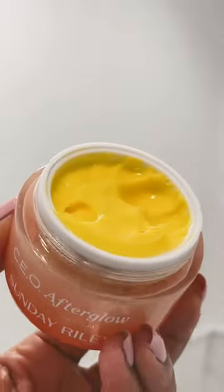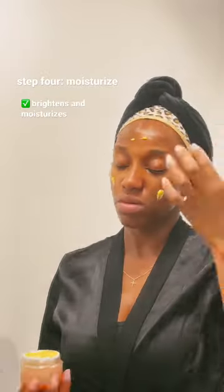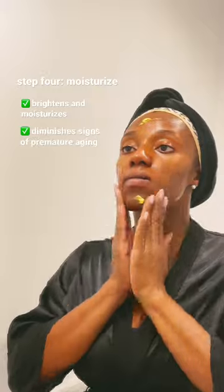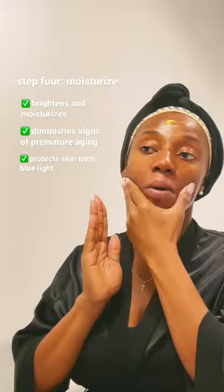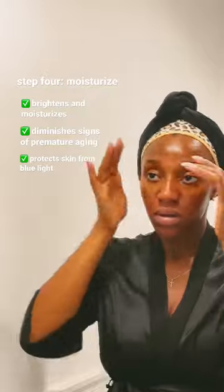Finally, I top everything off with this brightening vitamin C cream. This moisturizer is lovely — it makes my skin feel super soft and smooth and gives me the glow that I crave. In the morning, I follow up with one of my favorite sunscreens, otherwise I'm all done.